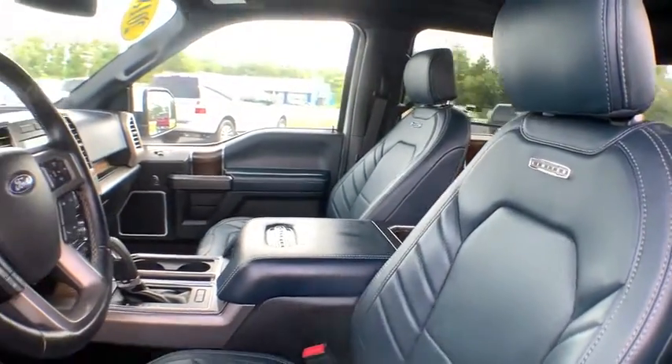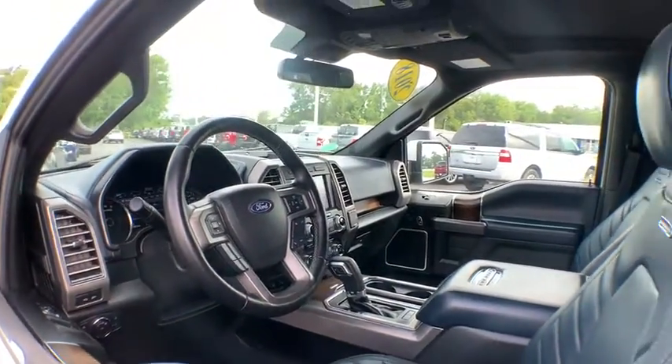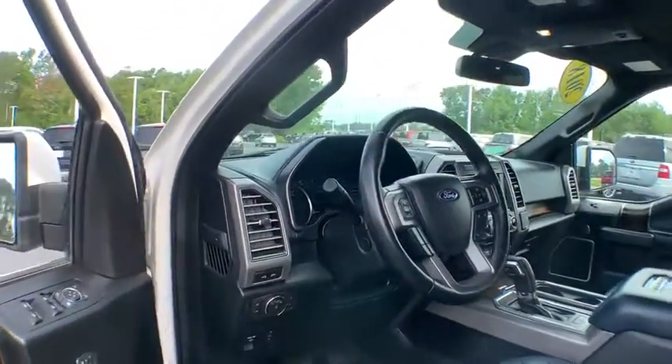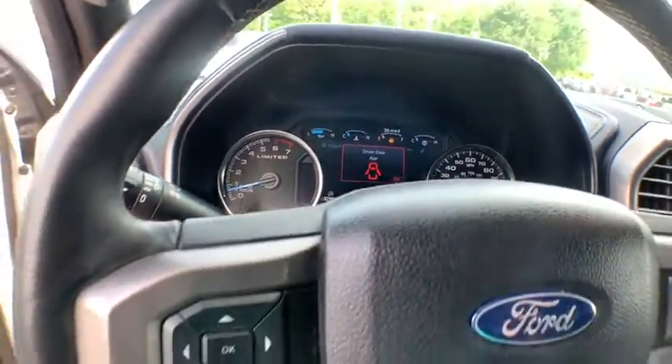Power passenger seat, traction control, navigation system, dual airbags, alloy wheels, power steering, four-wheel disc brakes, universal garage door opener, power windows, compass, security system, heated steering wheel.